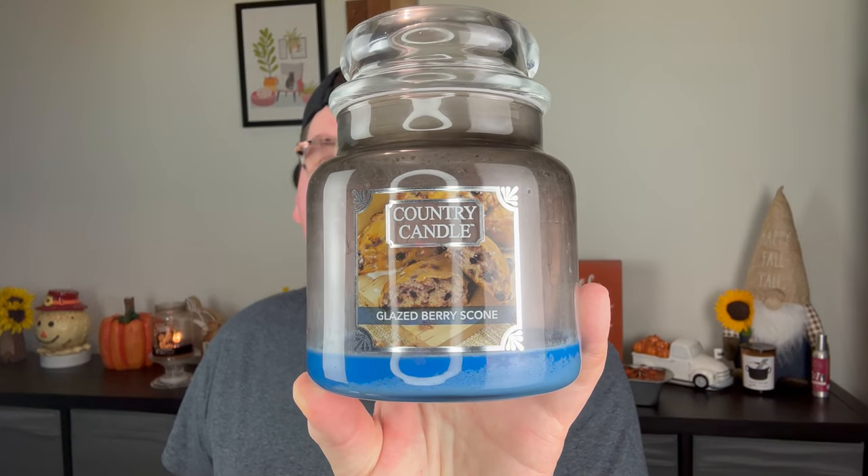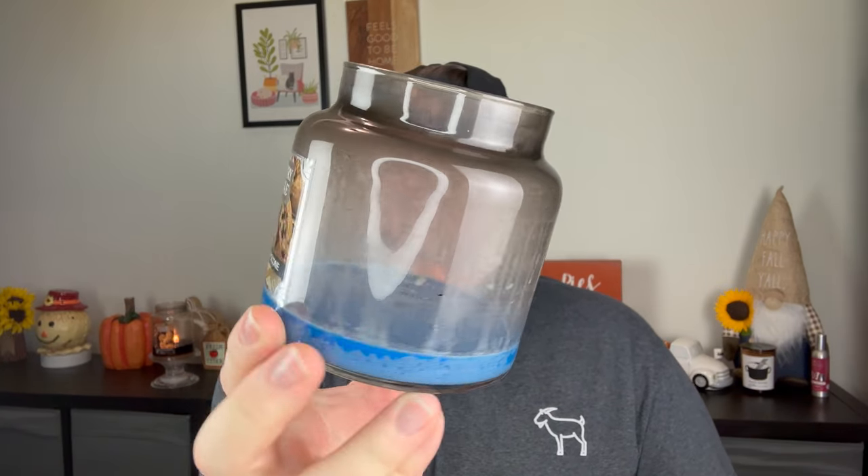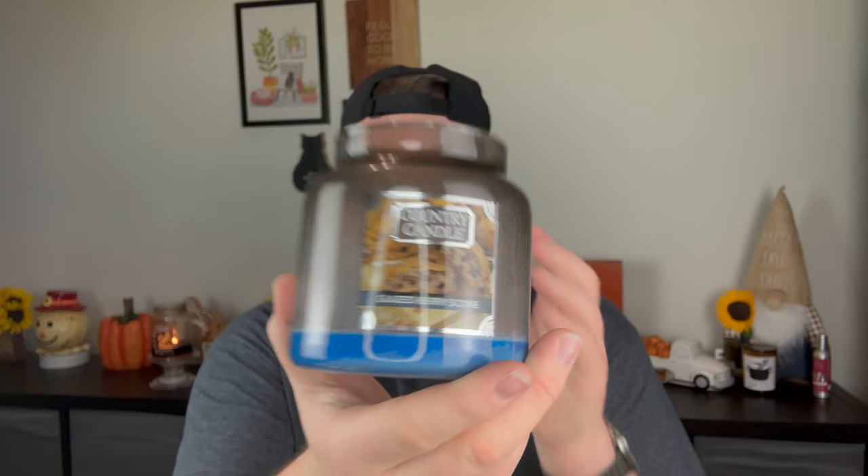I finished Country Candle's Glazed Berry Scone. I could barely smell this the whole entire time, and it did create some soot during the last burn because I let it self-extinguish. The notes are cranberry, berry, soft spice, pastry, and sweet maple. It just wasn't for me — it was like a rich berry bakery scent, but it wasn't blueberry, which I think threw a lot of people off, because it has what looks like blueberries in the picture but it must be cranberries. It smelled like a scone, like a bakery scent, but it didn't really perform that well for me.